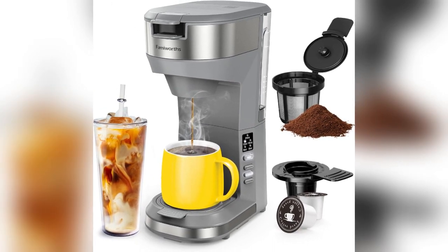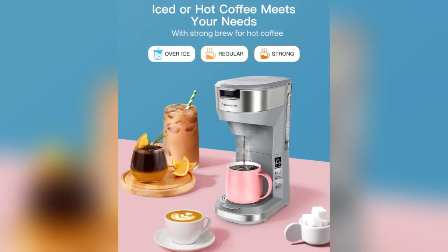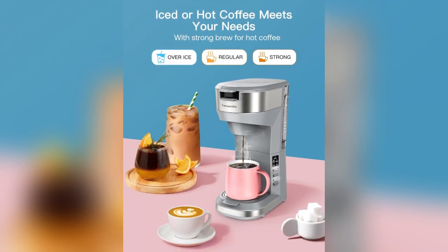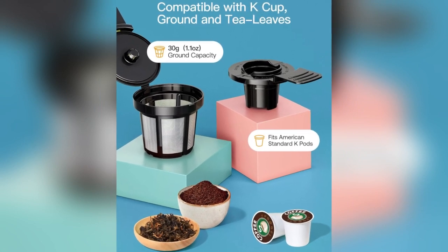Welcome to the review for the Femi Words Hot and Ice Coffee Maker, your ultimate brewing companion, crafted for coffee enthusiasts. This versatile machine caters to both hot and iced coffee lovers with a touch of a button.